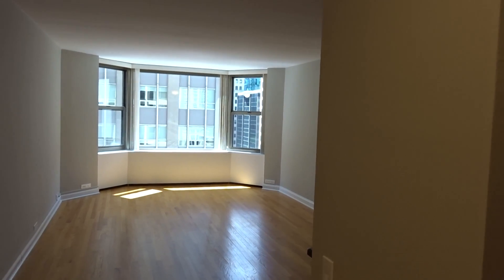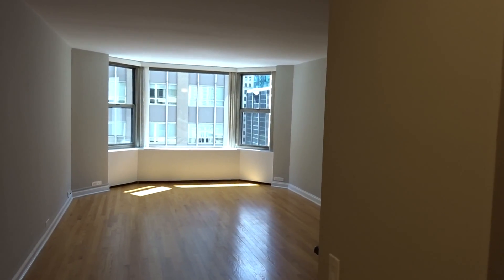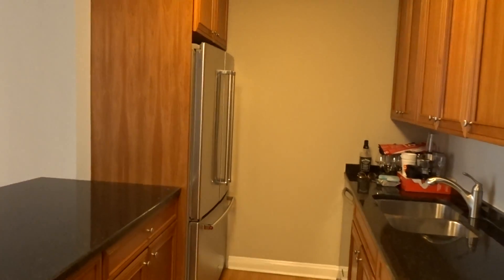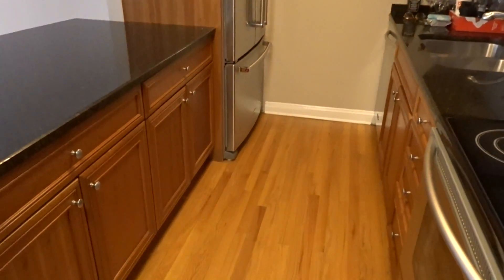Hello, here we are at 535 North Michigan in Unit 1601. It's a southeast corner, two-bedroom, one-bath available for rent.